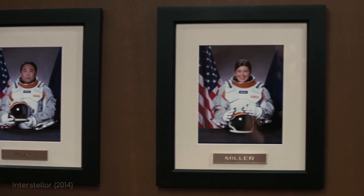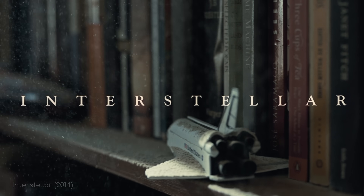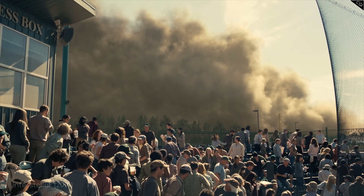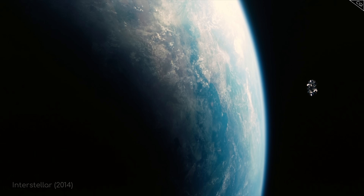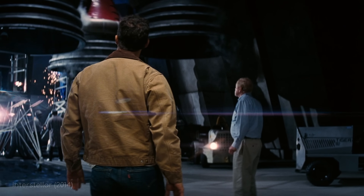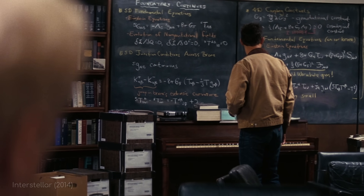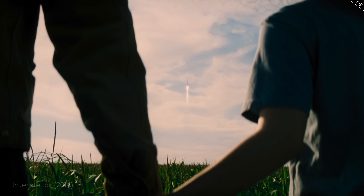This was the mission that faced 12 brave astronauts in Christopher Nolan's 2014 film Interstellar. With Earth on the brink of agricultural collapse, humanity's only hope seems to be abandoning the planet in search of a new one. The Lazarus mission sent 12 astronauts to 12 candidate planets to determine which was best suited for a human colony. Ten years later, the Endurance mission launched to explore the three planets that had sent back the most promising data.